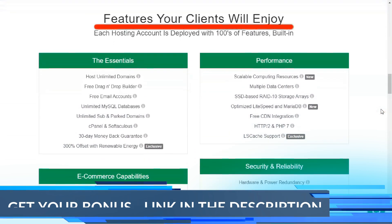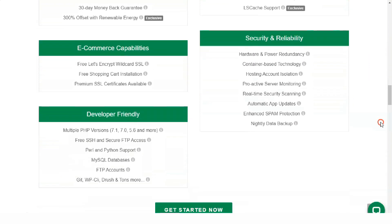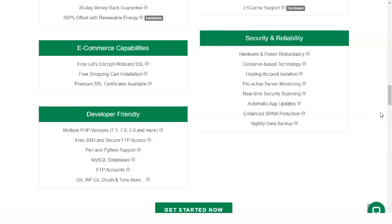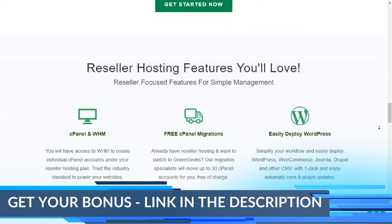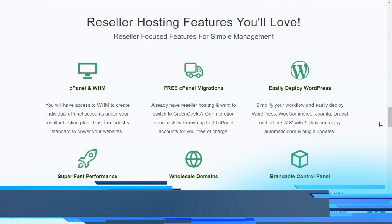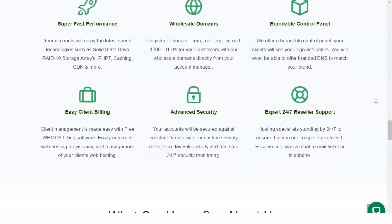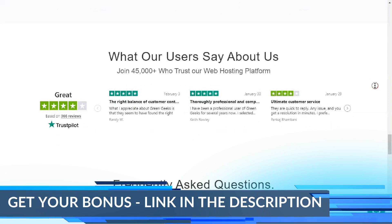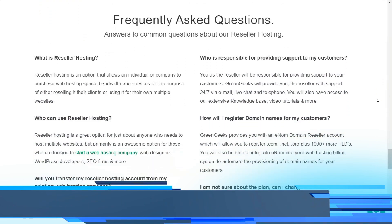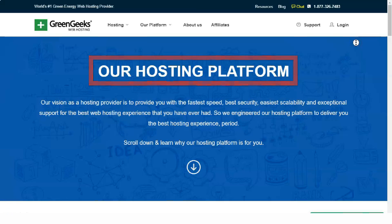Hosting a secure website is achievable with GreenGeeks thanks to the security measures they've taken to protect all data hosted at their facilities. Every GreenGeeks server is under 24/7 monitoring that deploys firewall systems to thwart hacking attempts as well as brute force and DDoS protection against known vulnerabilities. With VPS hosting plans, you can blacklist suspicious IP addresses. GreenGeeks also offers a free SpamAssassin tool to protect email accounts, password-protected directories, SSL site encryption, and daily disaster recovery backups. This free backup service is available on all shared, VPS, and reseller hosting plans, with one free restoration per month.